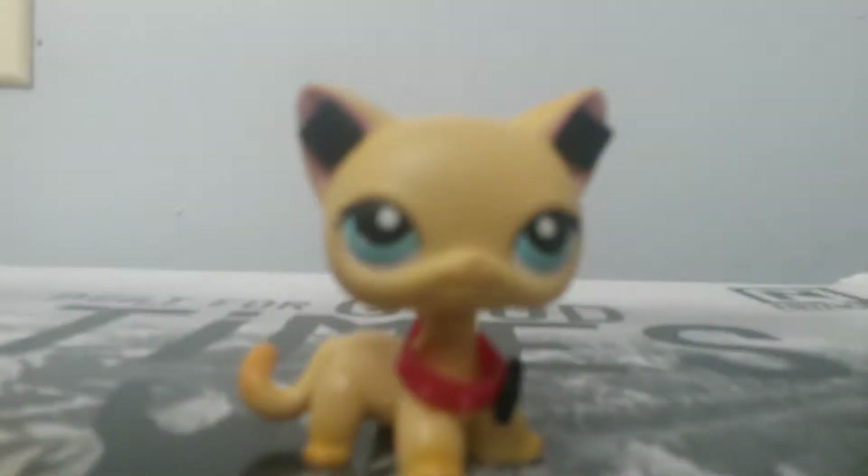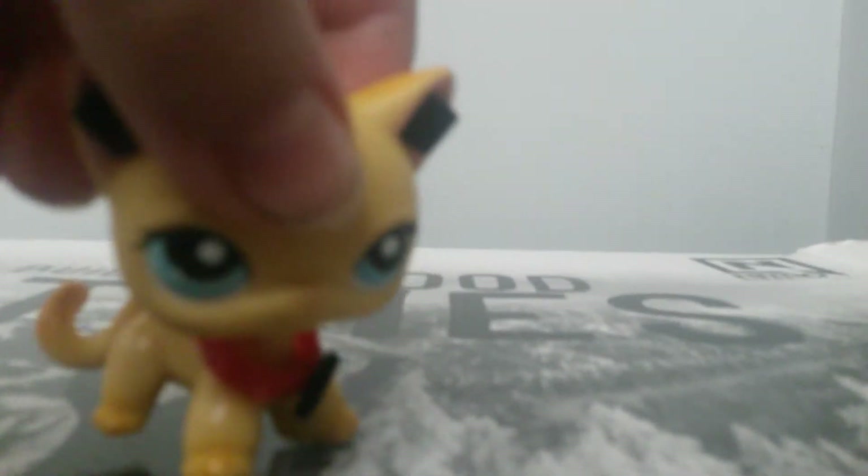Hey guys, welcome to my new video. Today I'm going to be doing all of my LPS — not like all of them, but my main five pets which are short hairs, collies, cocker spaniels, great danes, and short hairs — sorry.